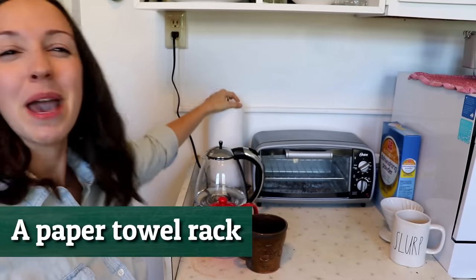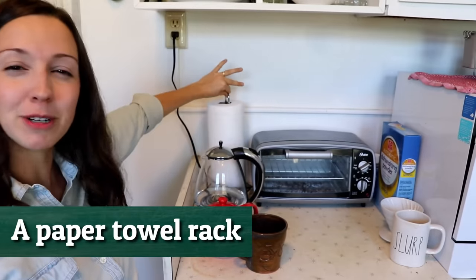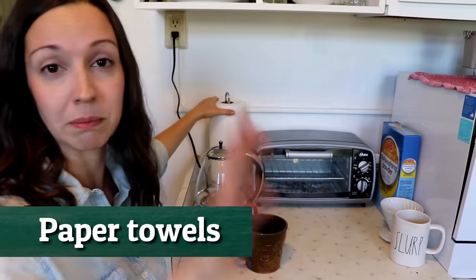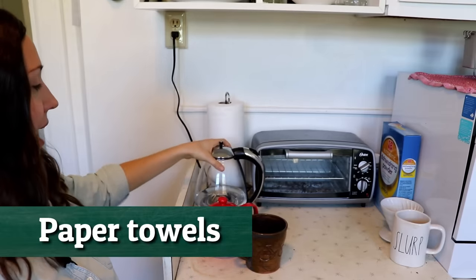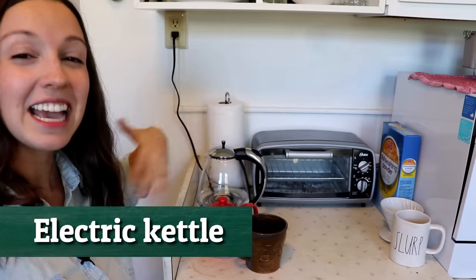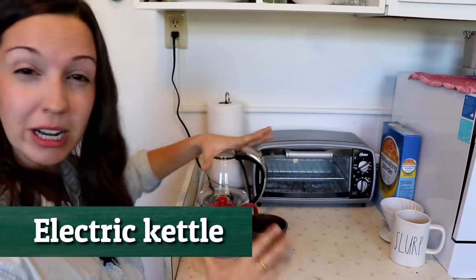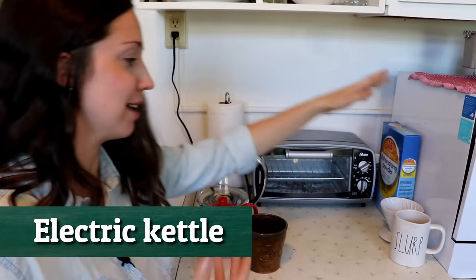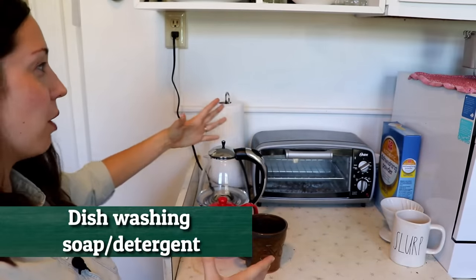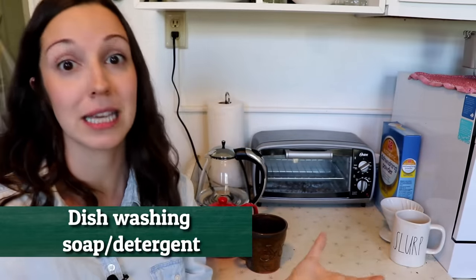We have a paper towel rack — this is the metal piece — and here are some paper towels for cleaning up things. We also have a water kettle, a hot water kettle for heating up water. This is kind of like our little drink station. I have tea things, Dan has some coffee things, we have some dishwashing soap. This is where all of those extra kitchen things happen.